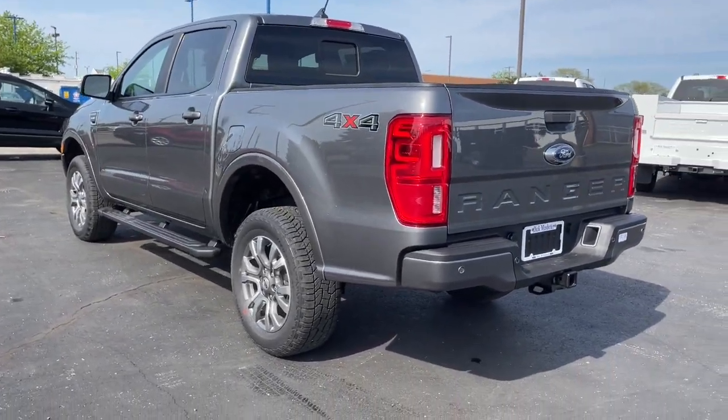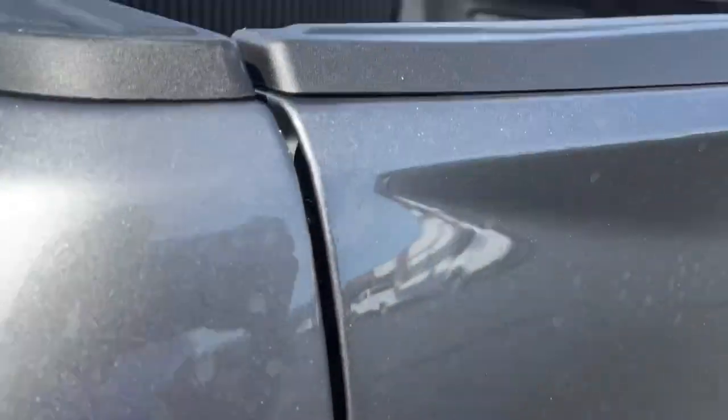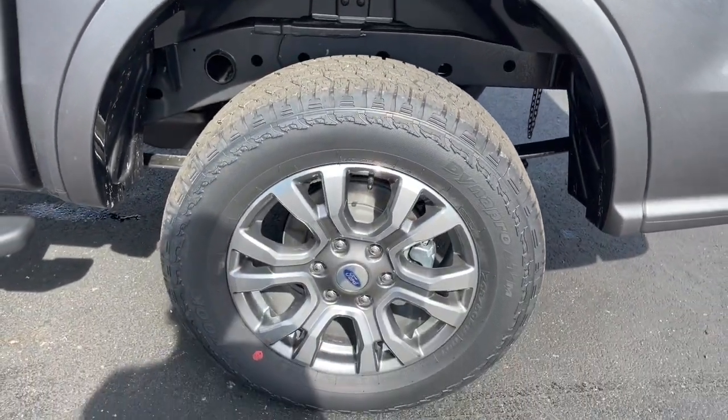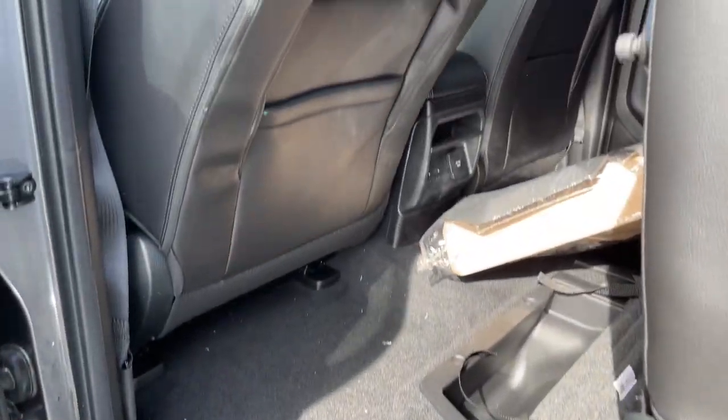The following are some of this vehicle's highlighted options: keyless entry, backup camera, remote engine start, fog lamps, keyless start, power passenger seat, satellite radio, heated mirrors, four-wheel drive, and lane-keeping assist.